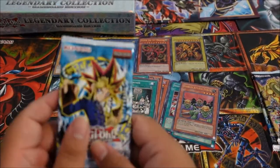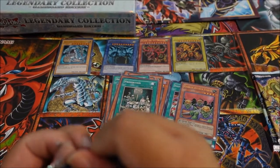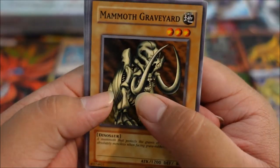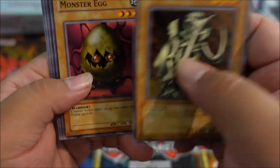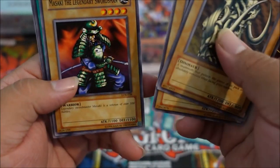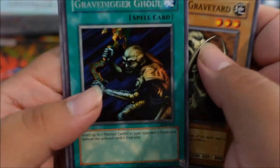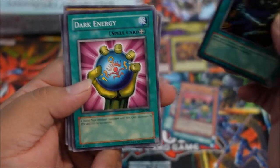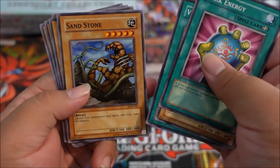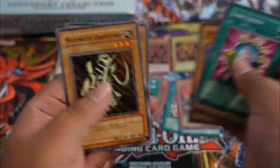Last but not least — Legend of Blue-Eyes White Dragon. Mammoth Graveyard, Monster Egg, Mooyan Curry, Mizuki the Legendary Swordsman, and a rare — Gravelstorm Ghoul. Then Dark Energy, Fiend Reflection No. 2, Violet Crystal, Sandstone, and Mammoth. Not too too great but still solid, especially nostalgia-wise.